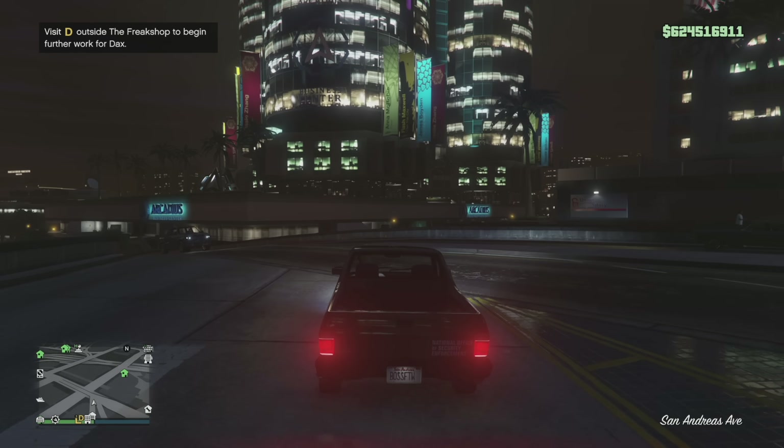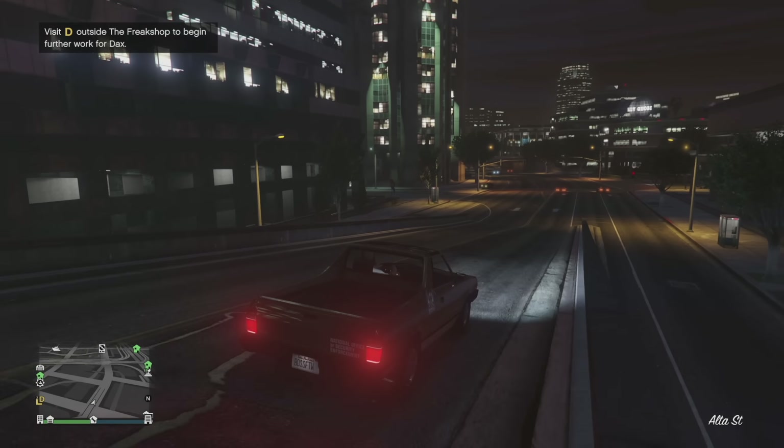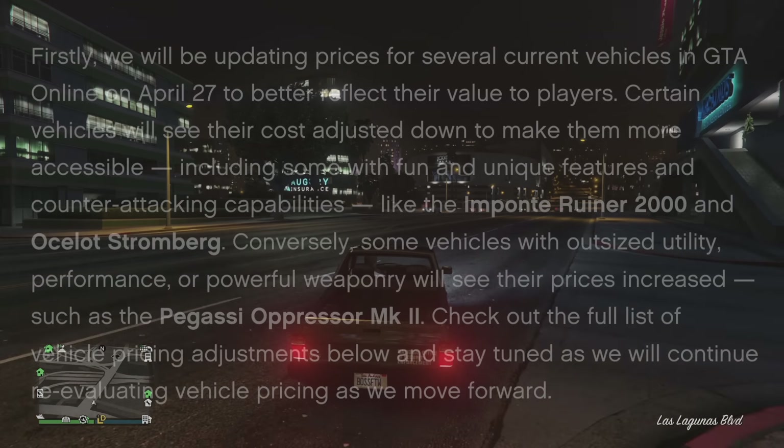Rockstar have just adjusted the prices of several of the most popular and what some consider to be the most overpowered vehicles in Grand Theft Auto Online. Let's go ahead and dive into what they said on the newswire.